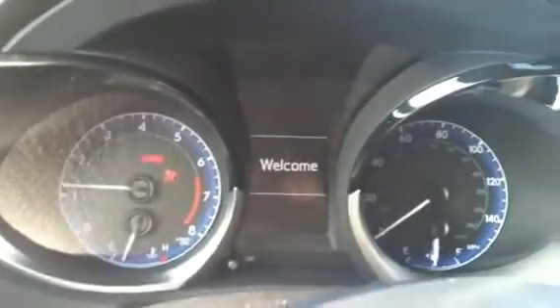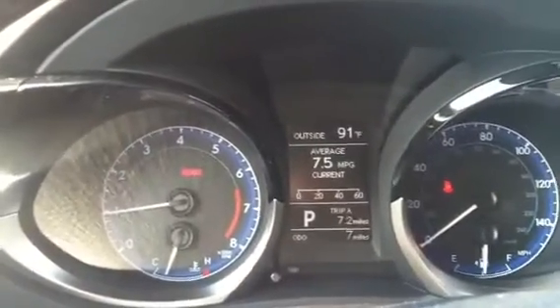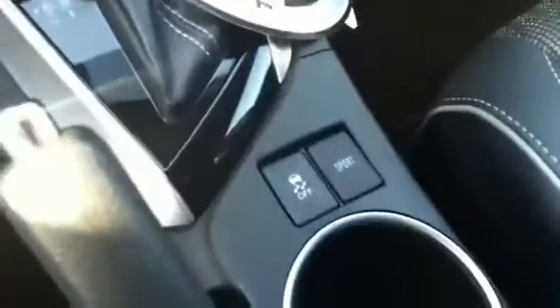Let me go ahead and turn it on. Great air conditioner. This car has got everything you could possibly want on it. It's got a sport mode. I wish you could smell the new car smell — that's one of my favorite parts. This thing drives like a dream.